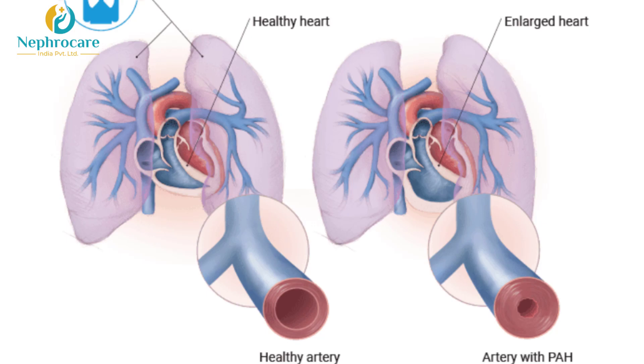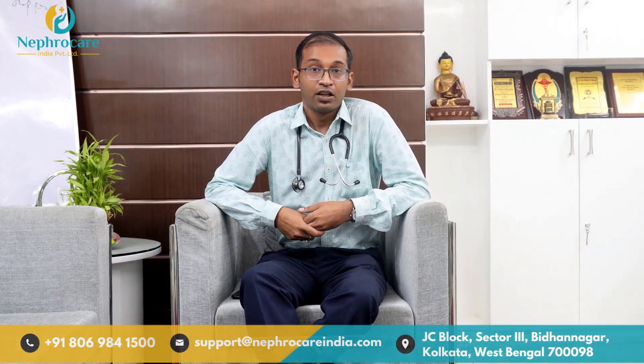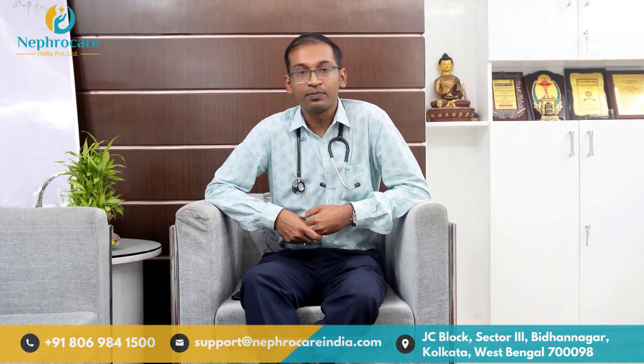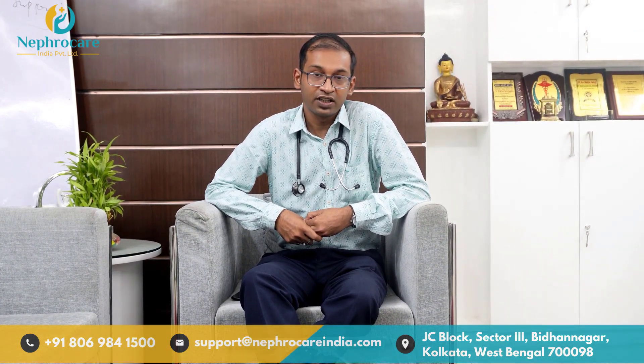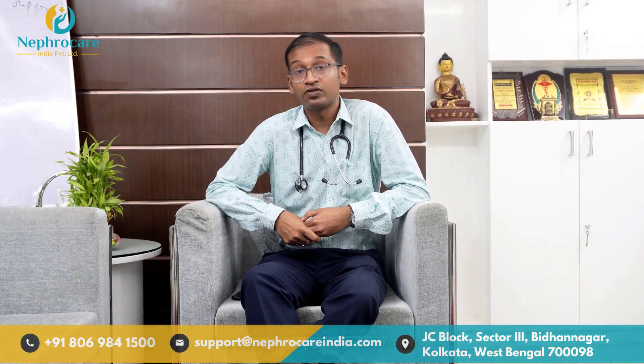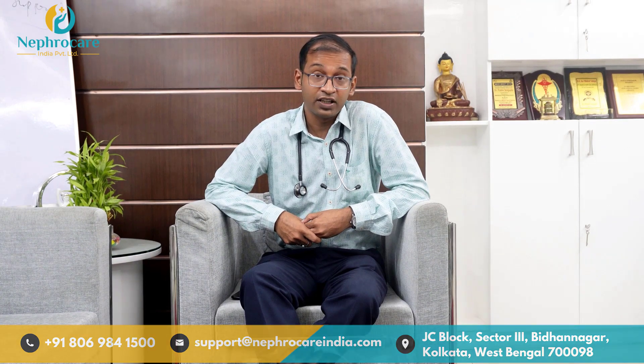There is something called pulmonary hypertension, which is an increase in blood pressure seen in the vessels between the heart and the lung. Pulmonary hypertension evaluation is important in patients of chronic renal failure because if it is not treated well and such patients undergo transplantation, it might lead to early graft failure.